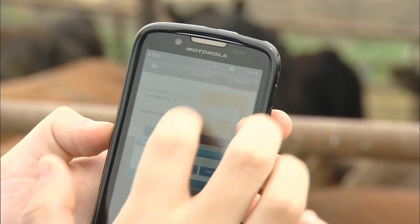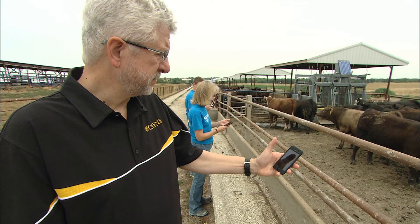Thermal Aid, which is the app, is connected to ThermalNet, which is a website that we've also put together and which gives much more extensive information on how to deal with heat stress in your animals.